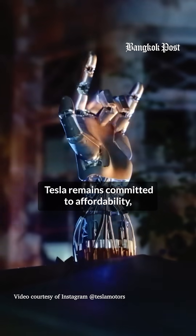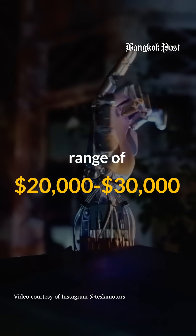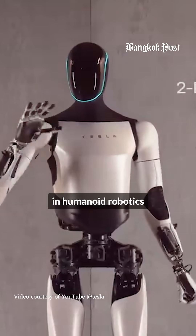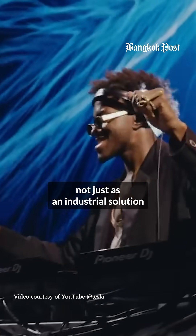Despite its advanced features, Tesla remains committed to affordability, targeting a price range of twenty thousand to thirty thousand dollars, solidifying Optimus as a forerunner in humanoid robotics. Elon Musk envisions Optimus not just as an industrial solution but also as a household companion.